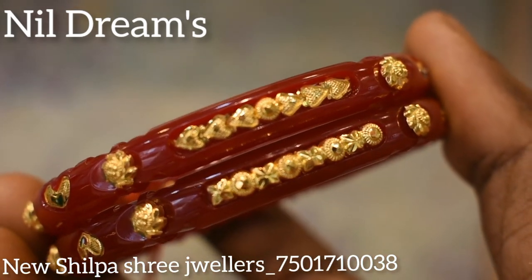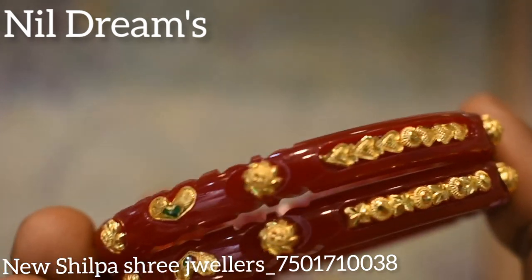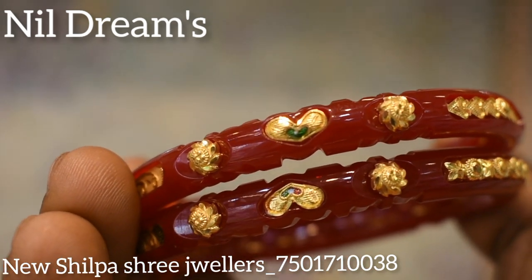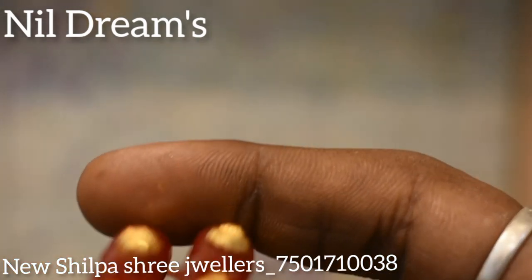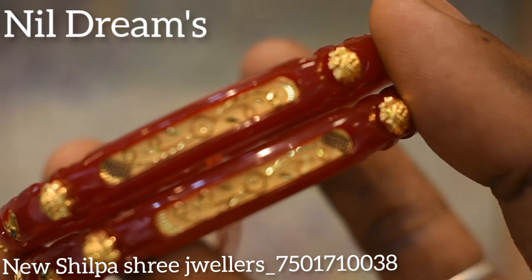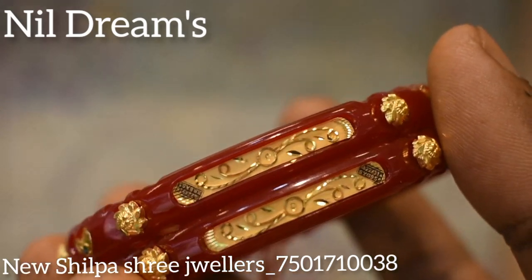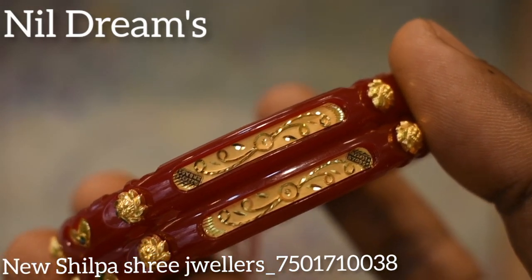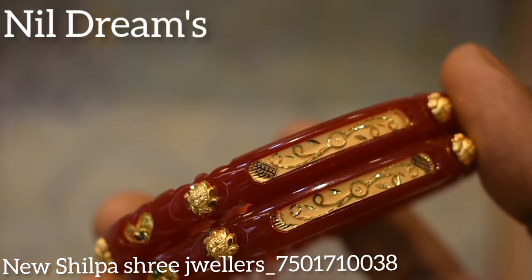This is a very beautiful color. This color is very beautiful. It's very glossy and very unique. You need to collect it.